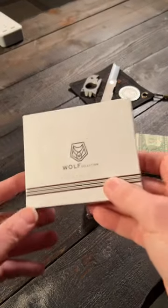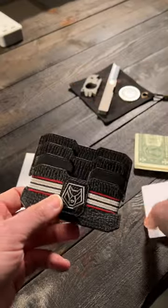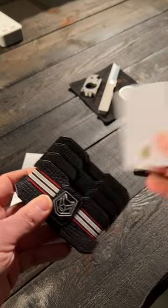Just when I think I've seen it all, here's this wallet by Wolf Selection. And as a wallet, it does exactly what it's supposed to do — holds your cash, holds your cards.